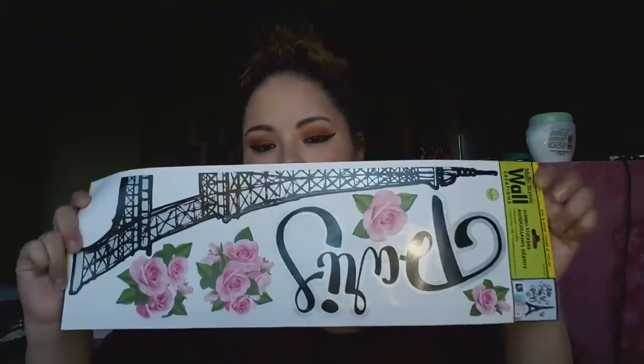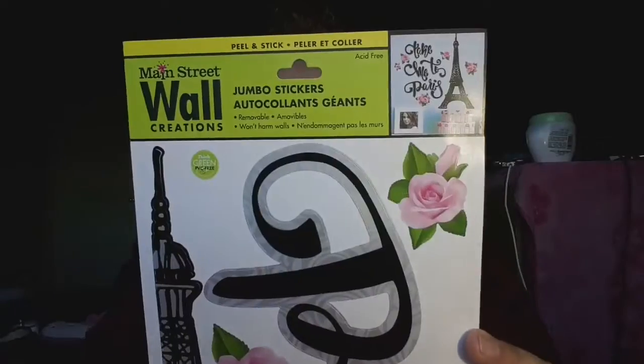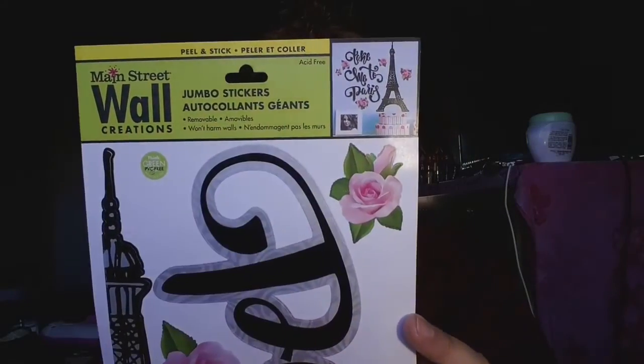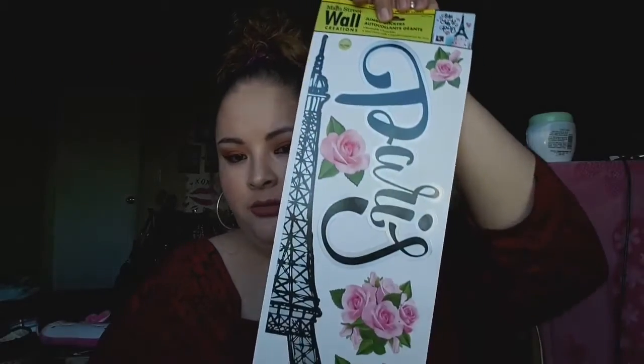...and it says 'Take Me to Paris,' so it's gonna look really pretty on the wall.